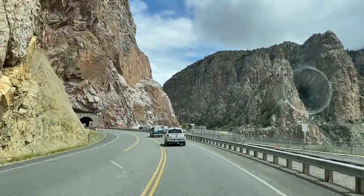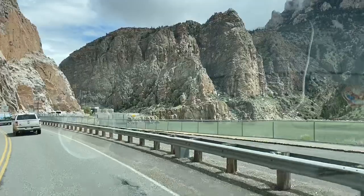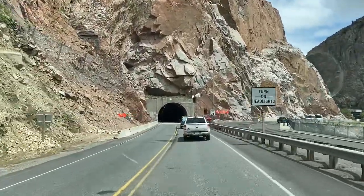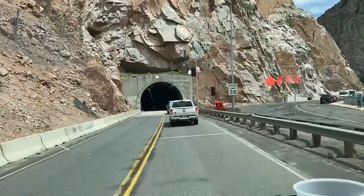Buffalo Bill Dam — this is a reservoir here. We're going tubing, boys and girls, we are going tubing!